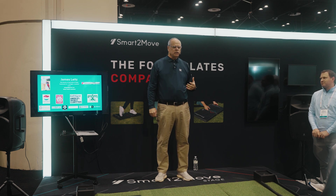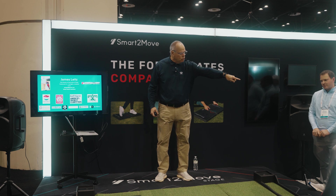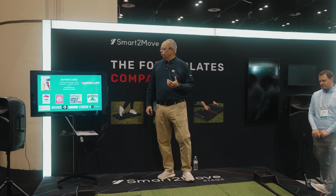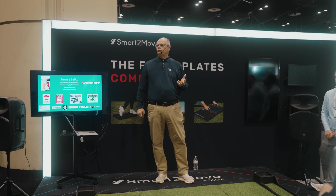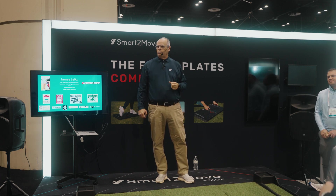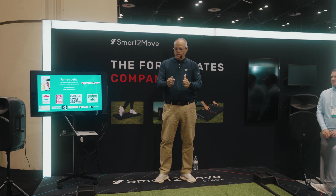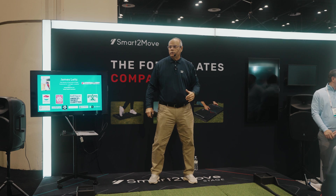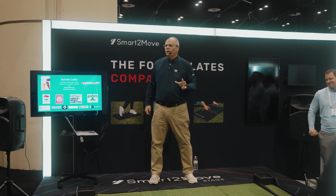I was the first person in the United States to have the research grade 3D plates — that's the big plates over there. I'll give you a little history about me and ground reaction forces. I actually had my first set of force plates in 1993. I don't have a picture of them, but they were only this wide and this long — one under each foot, and they were that high. You can imagine how dangerous that was.